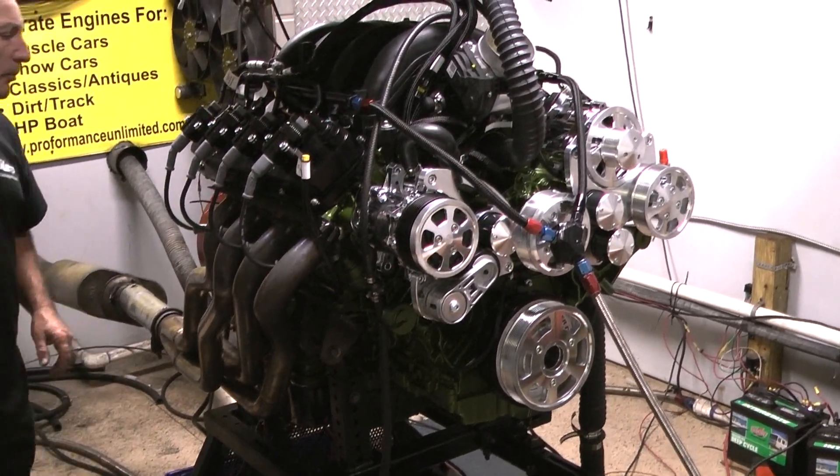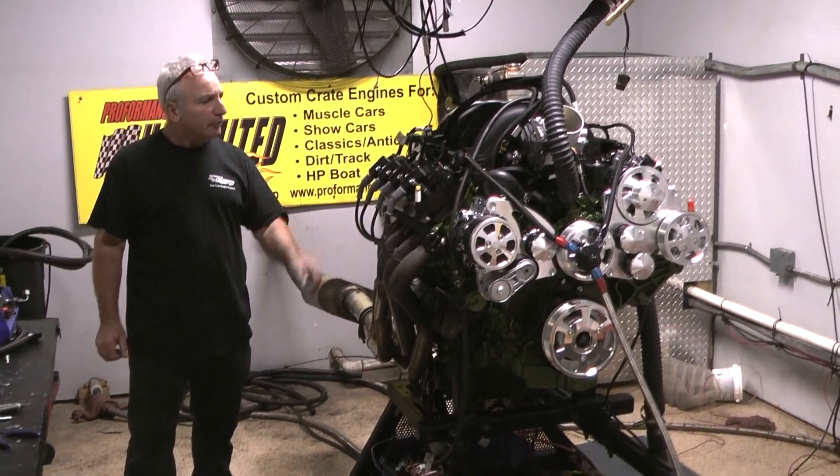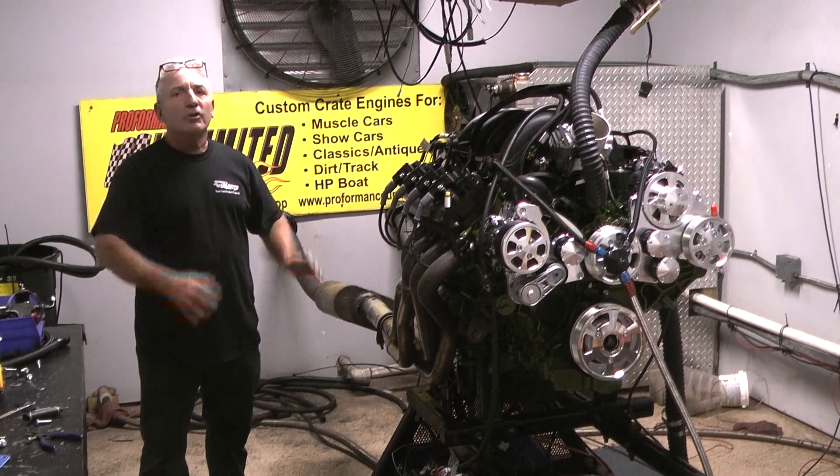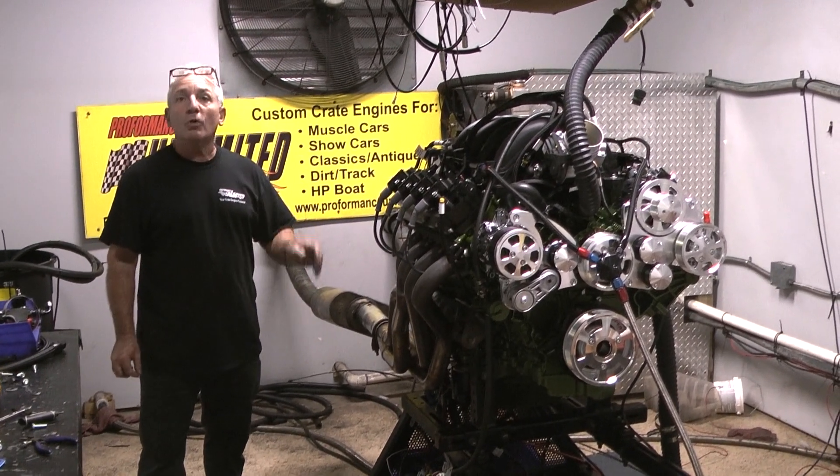I'm going to tell you something. We built some wild motors and if you're looking for torque that's going to keep up with some of the LS builds, these Godzillas are built just for the Ford builders that are looking for something mean with a lot of torque.